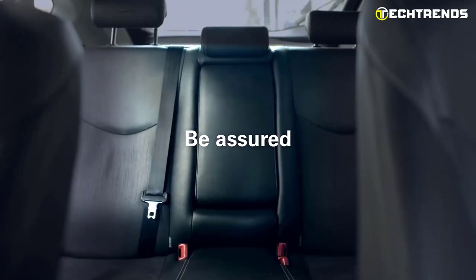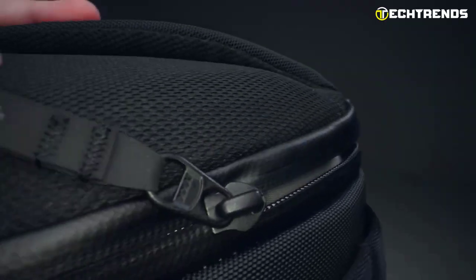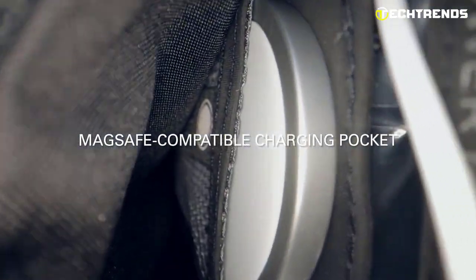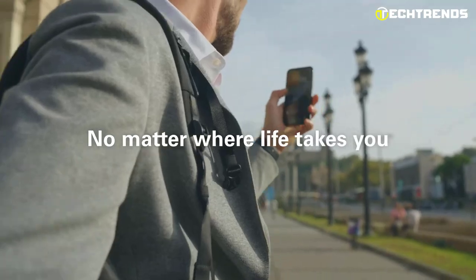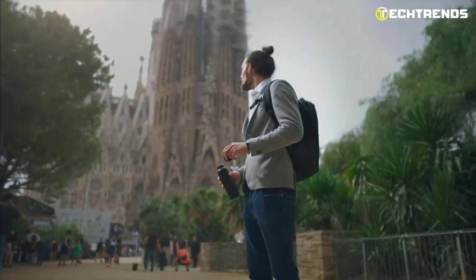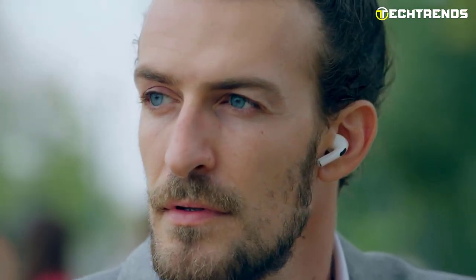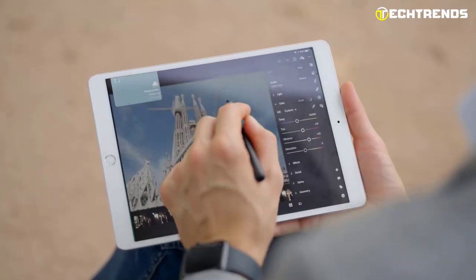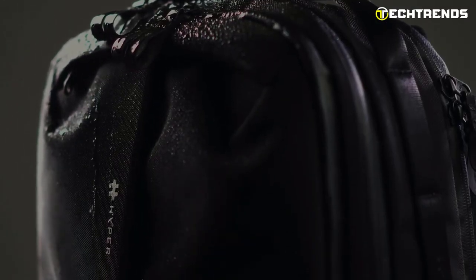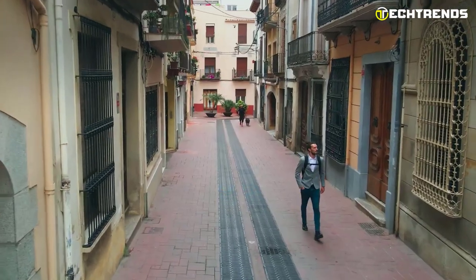The backpack is designed with multiple pockets and compartments to keep your essentials like your charger, mouse, and headphones in their designated place. It also features a dedicated pocket for your sunglasses or phone, so you can easily access them when needed. Constructed from top-notch materials, this backpack is built to withstand regular use and last for an extended period. It is also designed to be water-resistant, so your belongings will stay dry in case of unexpected rain.